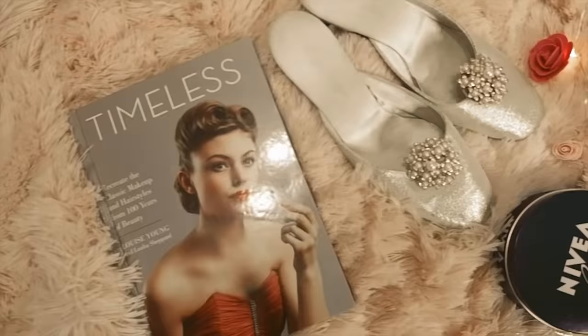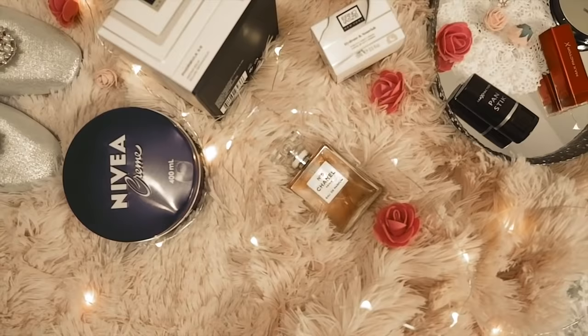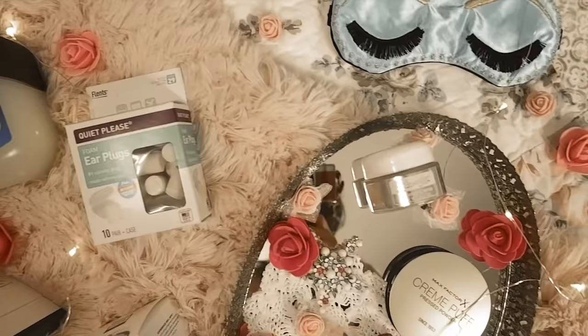Hello lovelies! Welcome back to my channel. Today I am doing a Marilyn Monroe inspired video. I'm going to talk about all her favourite beauty products that she used and which ones you can still buy today. If you're new to my channel, my name is Laura and this is where I talk about all things vintage. If you love vintage, please don't forget to hit the big red button below and subscribe. Alright, let's jump right into Marilyn Monroe's favourite beauty products.